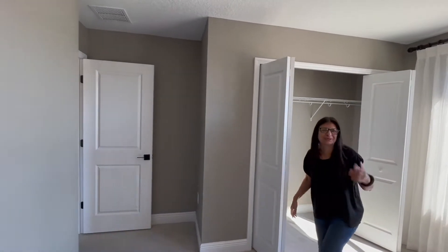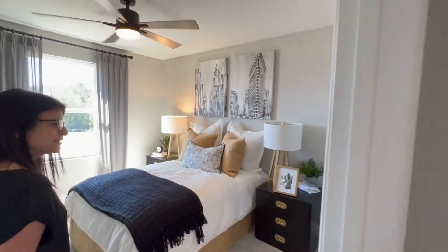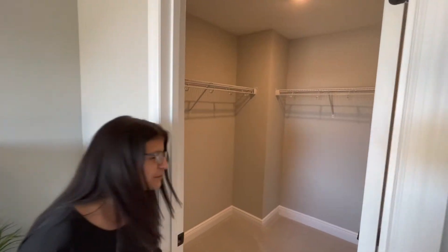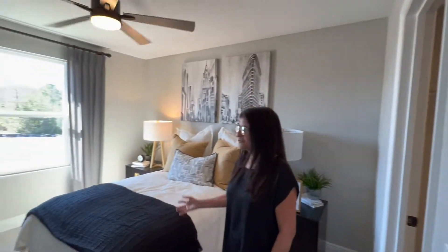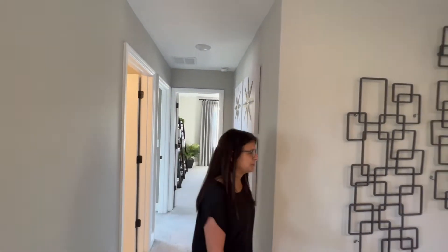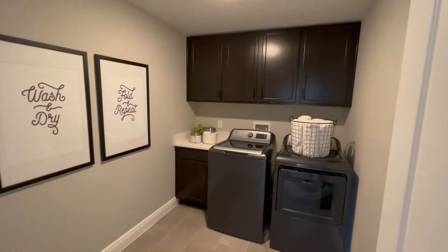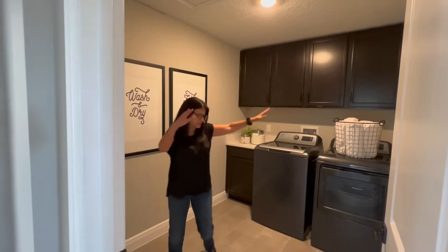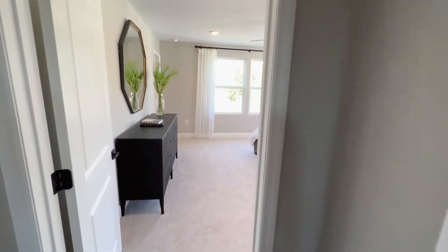There are huge closets in here — a lot of space. Then we have the third bedroom. This one has a slightly different style of closet — it's a little deeper than the other one. There's another window for more light and electricity savings. Now we're heading to the laundry room, which is very spacious. These cabinets here are an upgrade, but you can see how much space the laundry room has.